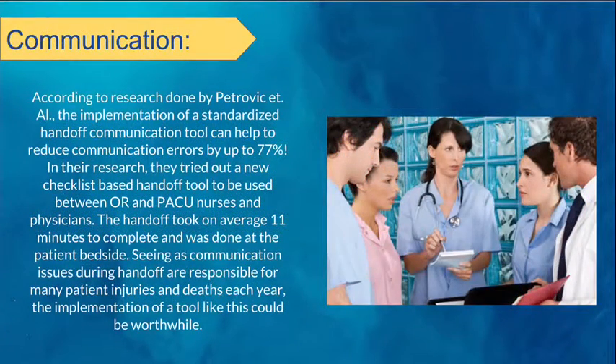According to research by Petrovic et al., the implementation of a standardized handoff communication tool can help to reduce communication errors by up to 77%. In their research, they tried out a new checklist-based handoff tool to be used between OR and PACU nurses and physicians. The handoff took on average 11 minutes to complete and was done at the patient bedside. Seeing as communication issues during handoff are responsible for many patient injuries and deaths each year, the implementation of a tool like this could be worthwhile.